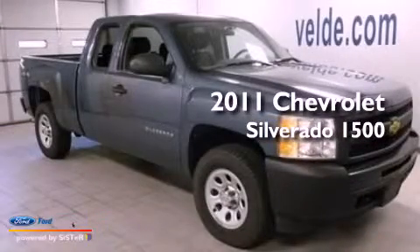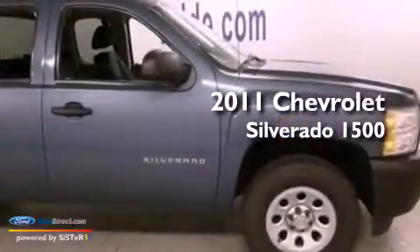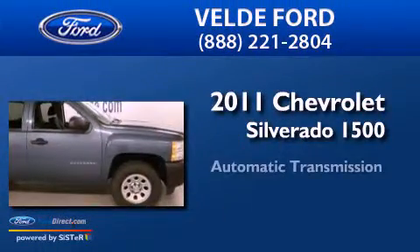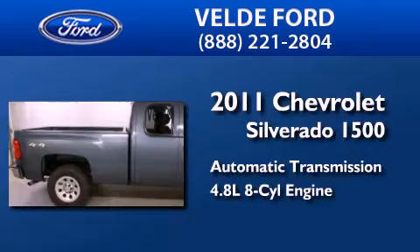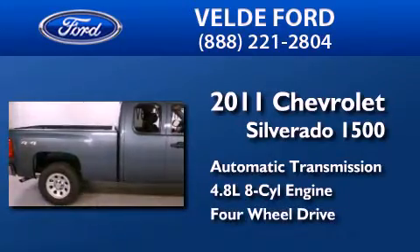This is a 2011 Chevrolet Silverado 1500. This truck has an automatic transmission, a 4.8 liter V8, and the added capability of four-wheel drive.